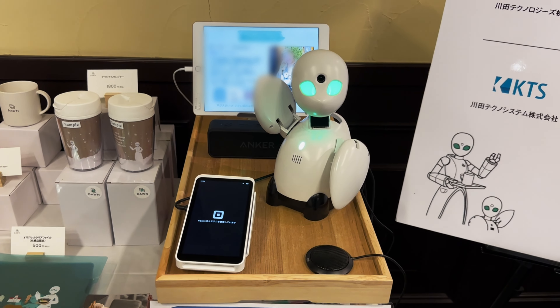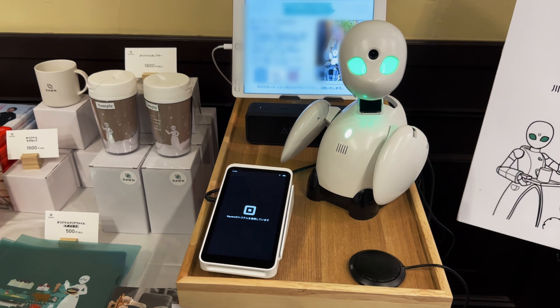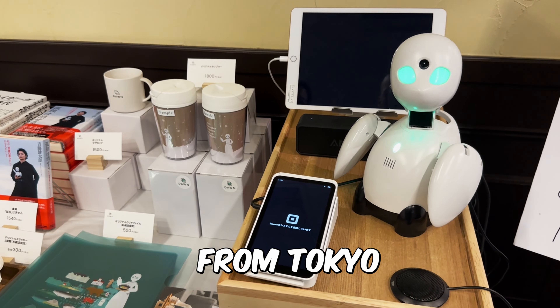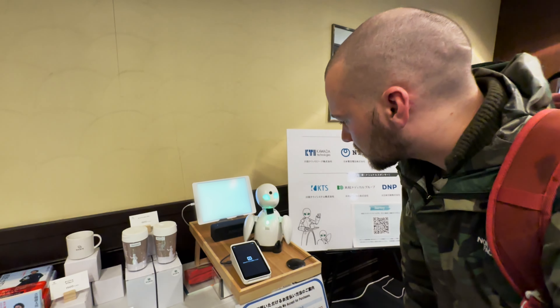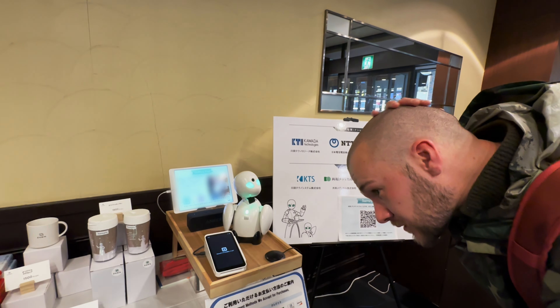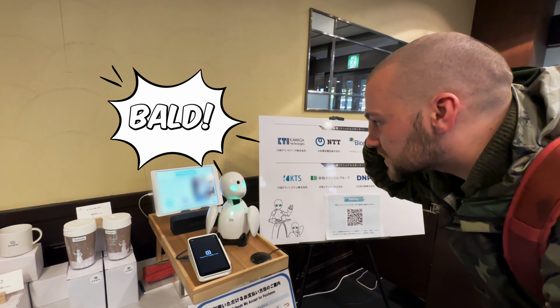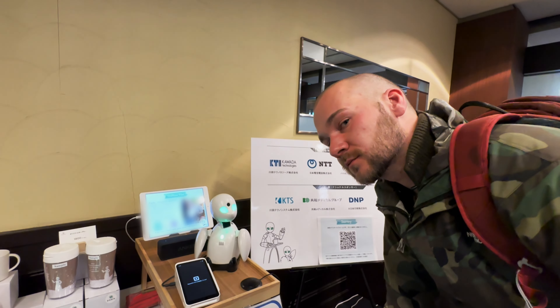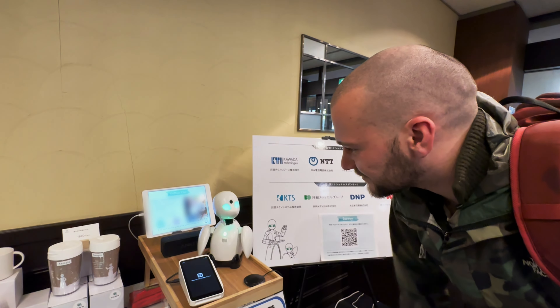Hi, nice to meet you. Oh, nice to meet you too. My name is Harley. I'm from Tokyo. My name is Vinnie. Your robot is as bold as me. I'm the same. You look beautiful. Thank you, thank you very much.